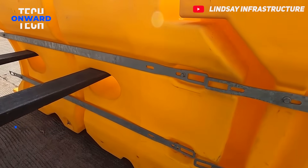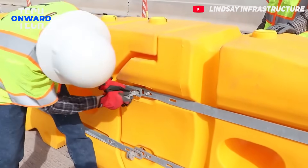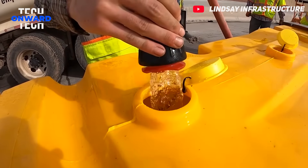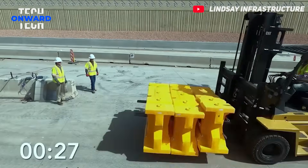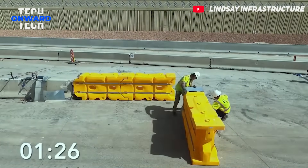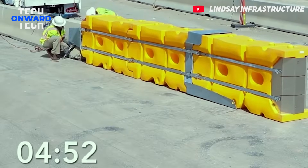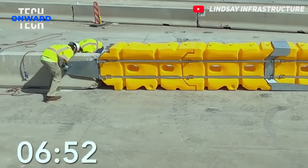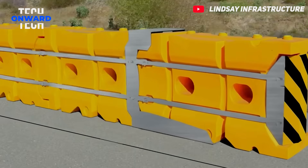Crash cushion systems provide a safe and simple approach without the need for anchoring to the ground. This system, which is filled with water, absorbs impacts and disperses energy. In the event of a vehicle collision, the energy is absorbed by the movement of water and the impact is reduced. Absorbi-M crash cushion is an important system that increases safety for workers in risky environments, such as construction sites. It is preferred in many sectors due to its fast installation, flexibility and cost-effectiveness.